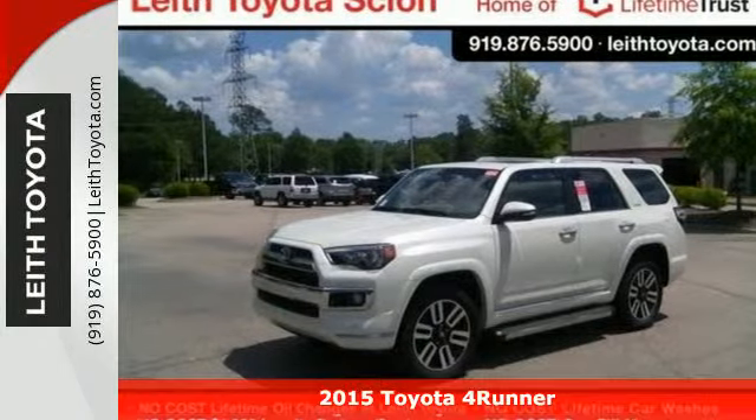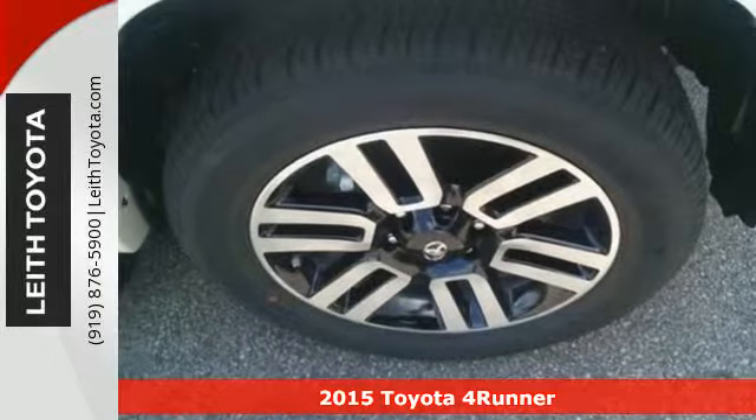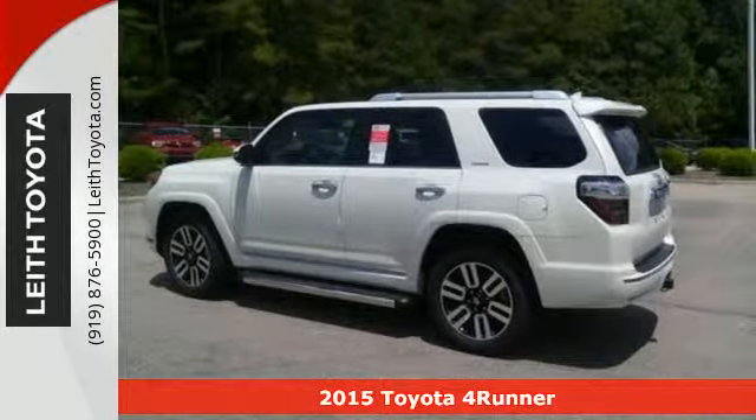Here's a 2015 Toyota 4Runner. The 4.0-liter V6 engine, skid plates, and trailer hitch receiver have you ready for your next journey.